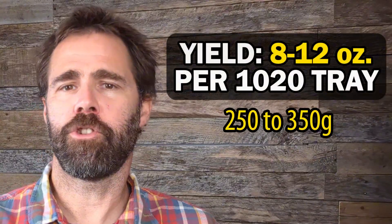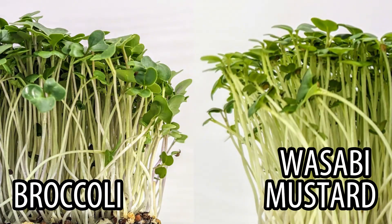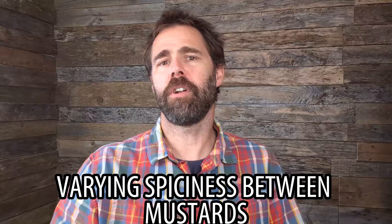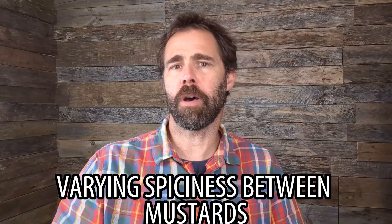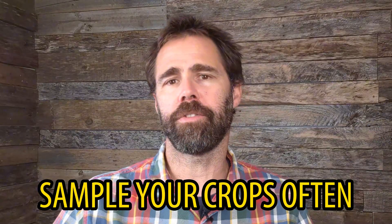There are several mustard varieties that are popular with microgreens growers, including mizuna, tatsoi, yellow, brown, red mustard, and many more. Mustards have pretty much the same growing parameters as the cole crops, yielding 8 to 12 ounces per tray on a 7 to 10 day crop cycle. Some mustards are pretty much indifferentiable from the cole crops when young, so they can easily be substituted because they look and taste very much the same. One difference is that mustards have a little bit of a spicy kick, and there's definitely some variation in spiciness in the mustards, so be sure to sample your crops often to get familiar with their overall flavor distinctness and spice levels.